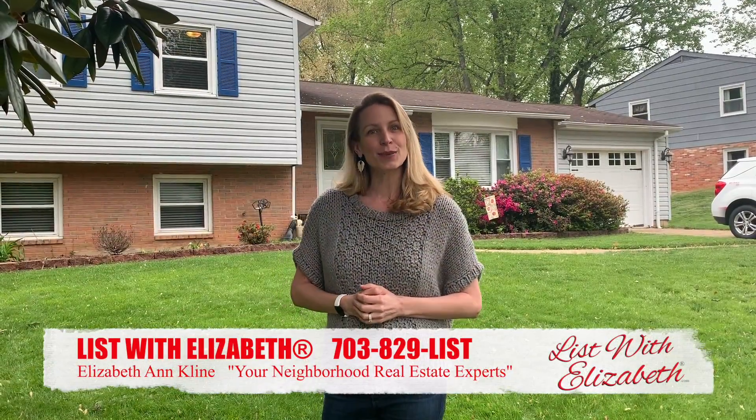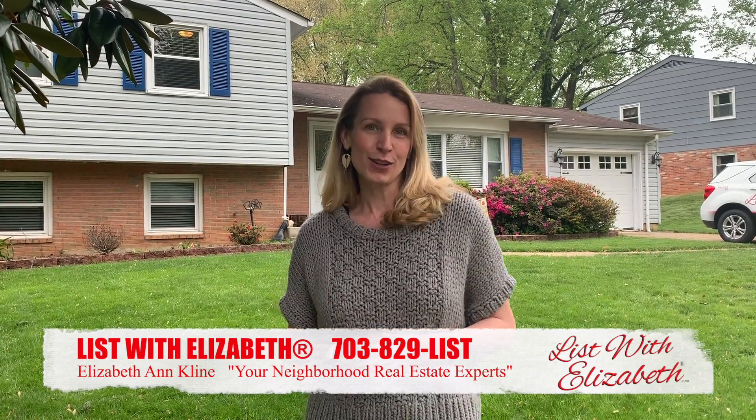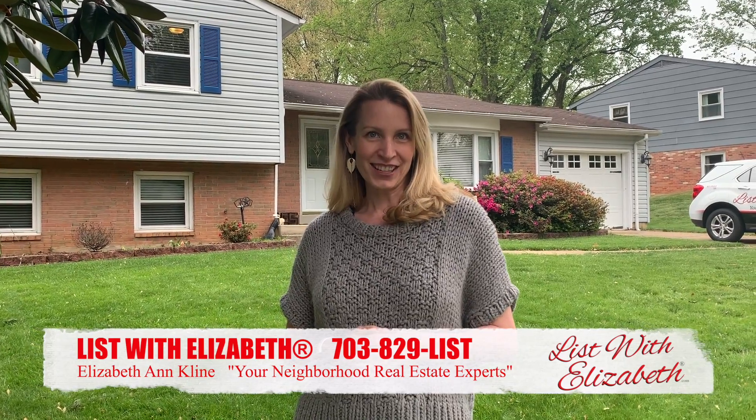Go to our website at listwithelizabeth.com for a 3D virtual tour of this house or any of our listings. Feel free to call me with any questions: 703-829-LIST.